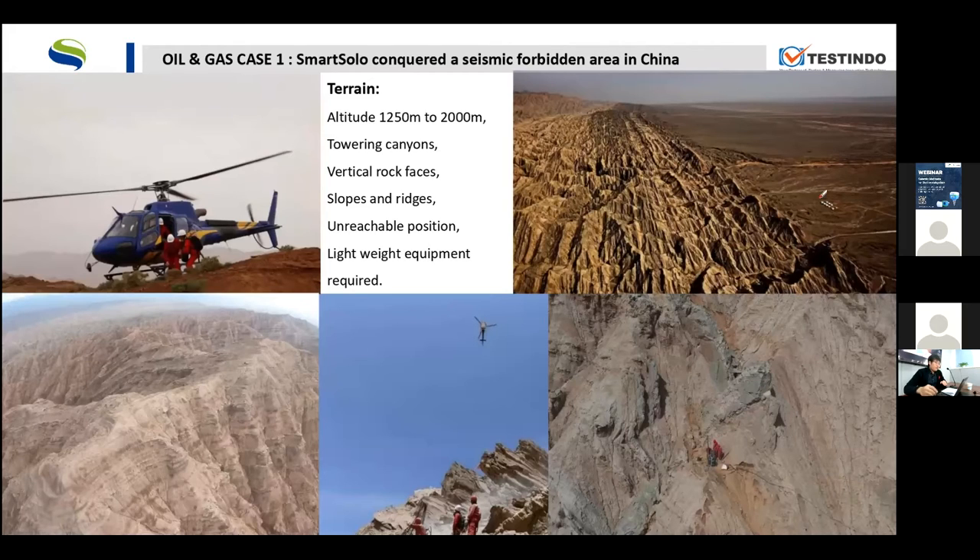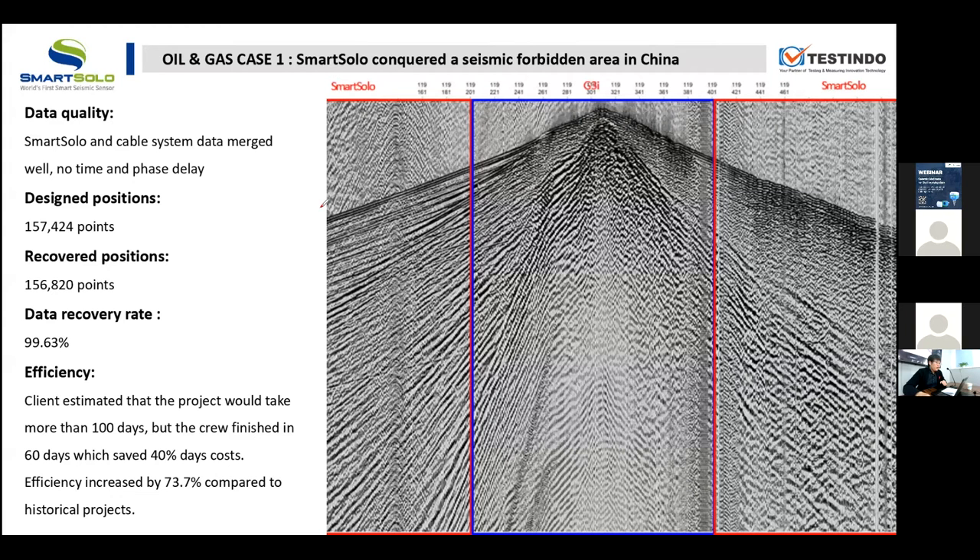Even in this rough and dangerous area, SmartSolo guarantees a very good data recovery rate. You can see the design waypoints are more than 150,000. We still achieved a data recovery rate of more than 99.60%. Here is the combined shot gather with SmartSolo and the cable system.